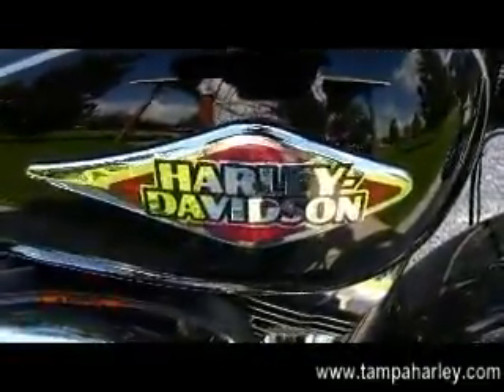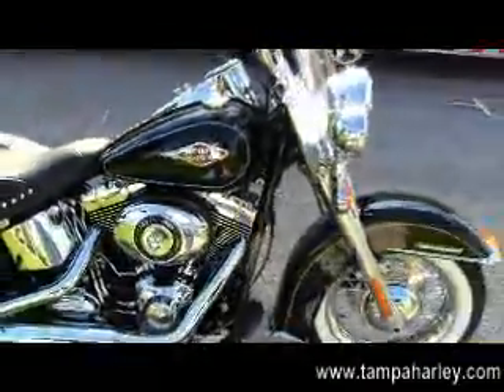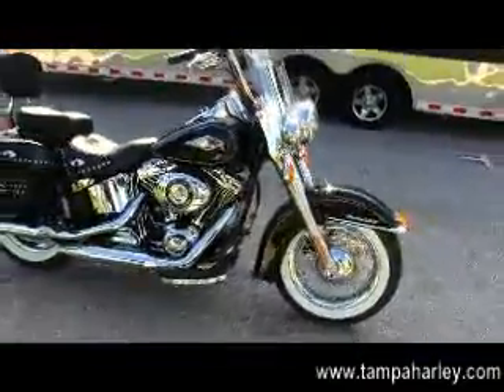Remember here at the world famous Brandon Harley-Davidson, all our bikes are fully serviced and safety inspected. We take anything on trade as long as we don't have to feed it — that means your artwork, your jewelry, your guns.